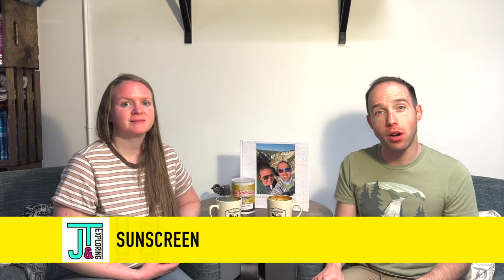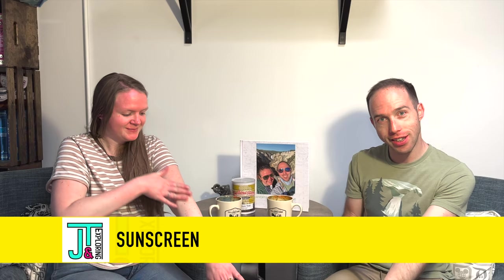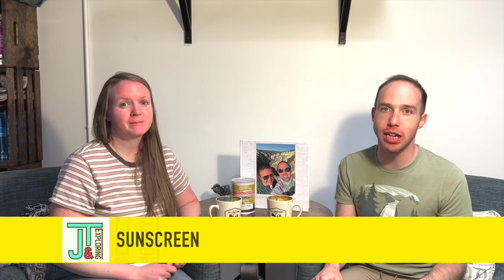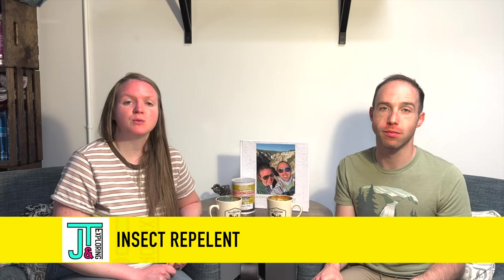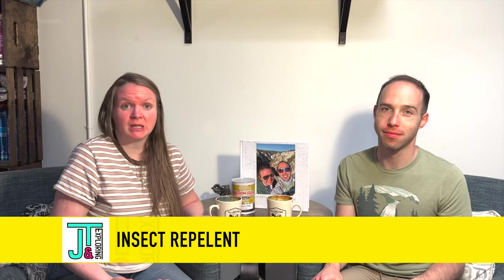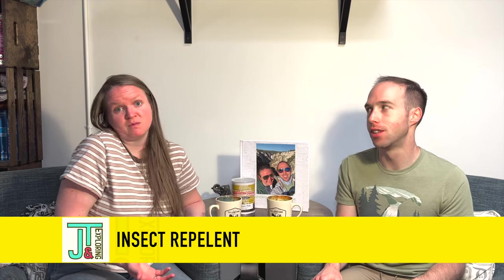I've had snowball fights on the Fourth of July in Yellowstone. Something else to bring if you are fair-skinned like us is sunscreen — you are at a really high altitude and the sun is really intense, so make sure you put on sunscreen. It's not hot but the sun will still get you. Next, you're probably gonna want some bug repellent — you are out in nature and there are bugs, so bring something to repel them.